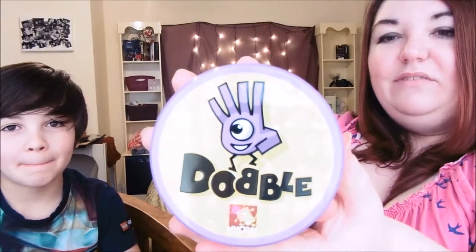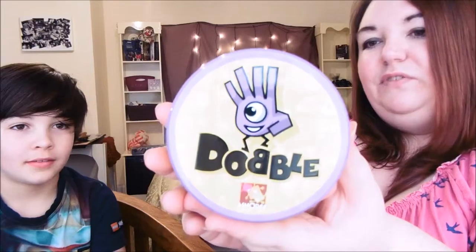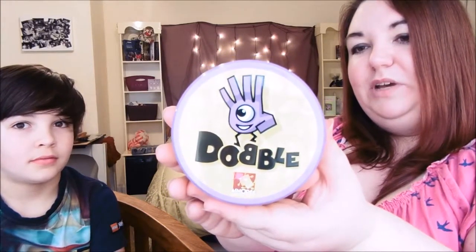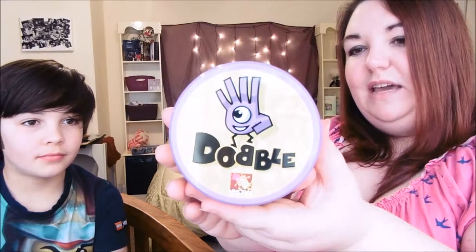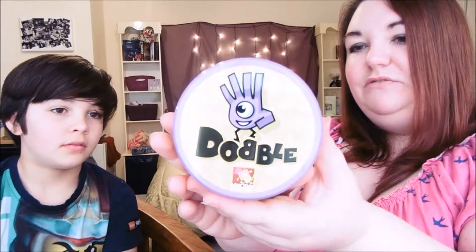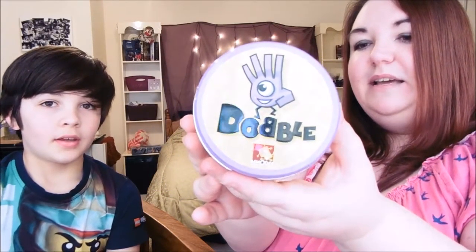Next is Dobble — another game that we got sent. If you haven't heard of Dobble, it is 50 symbols on 55 cards, eight different symbols per card, and always only one symbol in common. It says five games in one — speed, observation, reflexes. Follow one mini game with another in a wild atmosphere. Two to eight players, ages six and up. Nathan's played this; I haven't had a go yet, so he'll explain it.